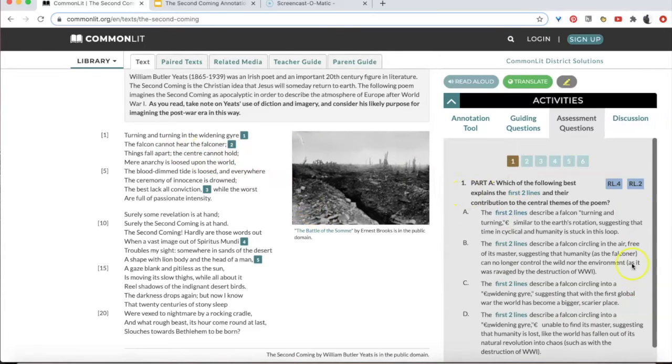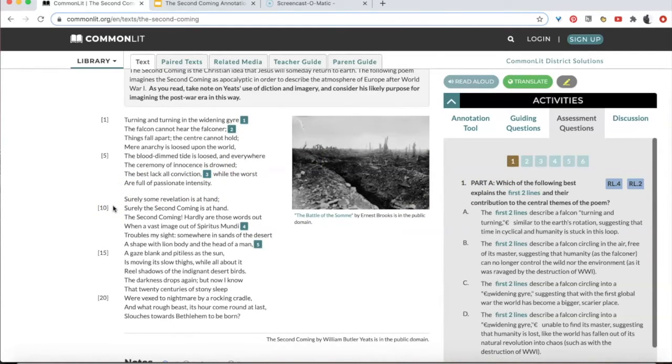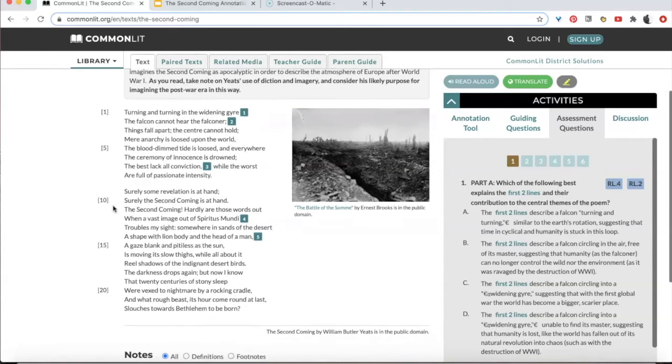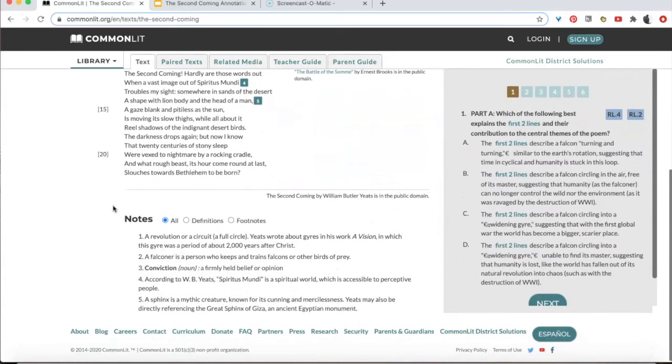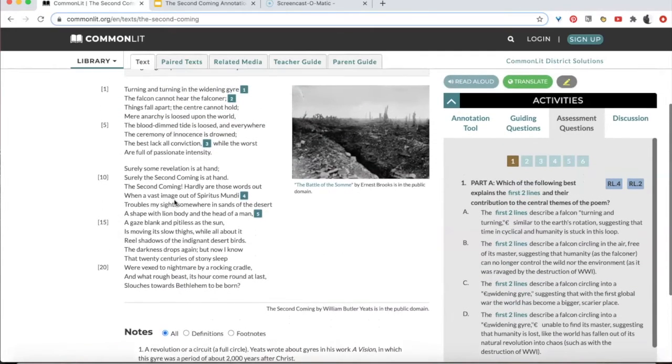But there's so much on this page that I can get distracted by. As I look around the page, my eyes move all over. They don't move from the first word to the last word. I'm distracted by all of the content. It's not a bad tool — it's a great tool — but I probably won't remember the poem as well if I spend a lot of time on this page.